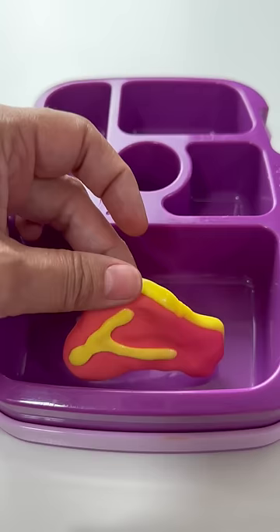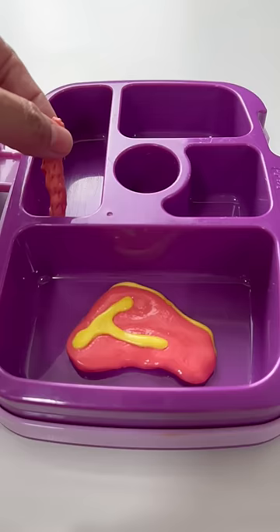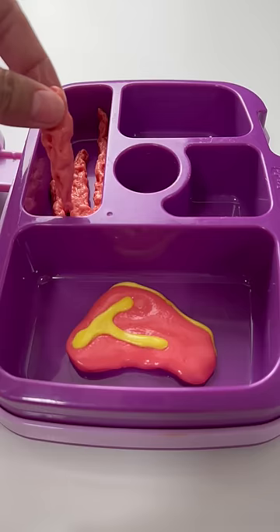Today for school lunch I'm sending Mason a steak. His mommy told me he loves steak and potatoes, so I'm also sending him some french fries. I cut the potato up into strips, fried them, and put them inside Mason's lunch box.